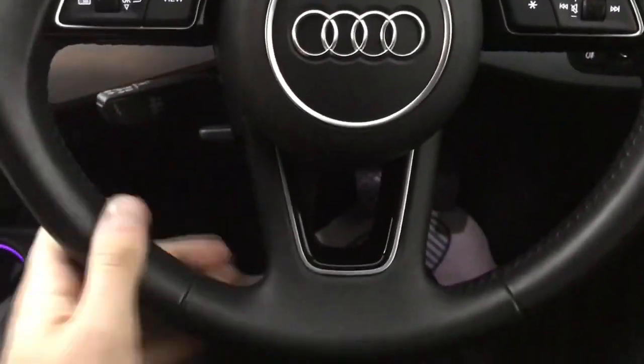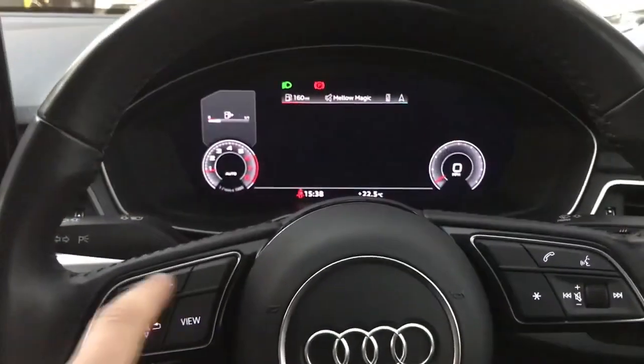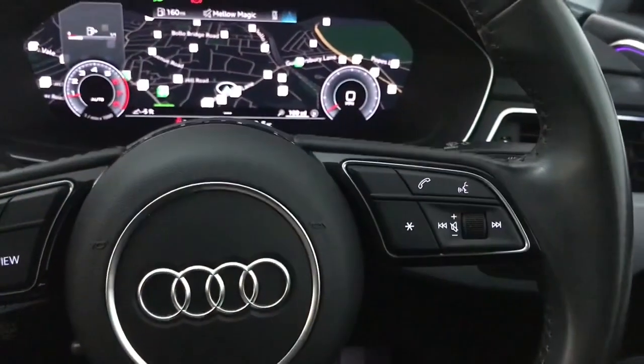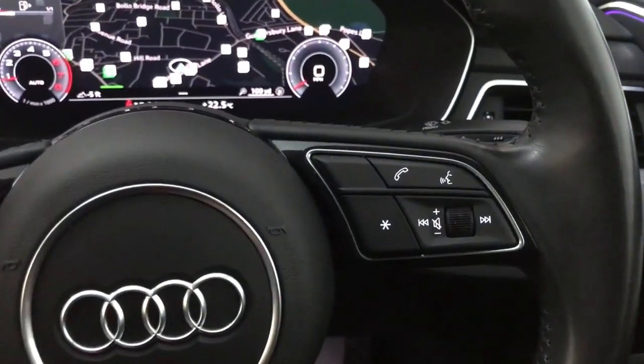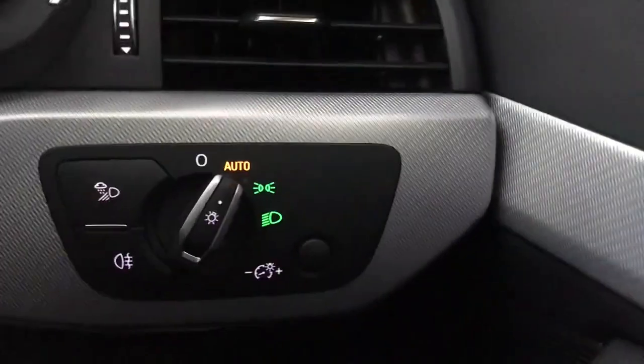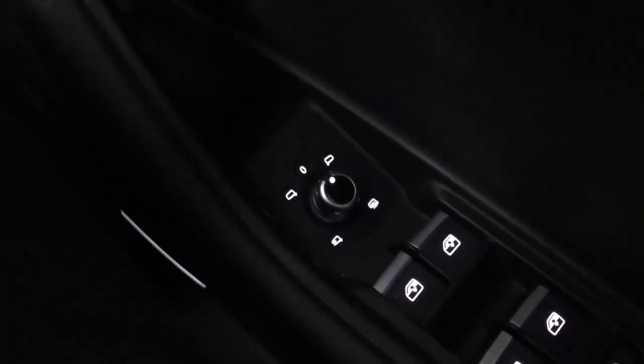Up front there's a sports steering wheel, nice and well laid out. On the left you've got the controls for the driver's display with the view button to switch to widescreen. On the right you've got volume controls and hands-free controls. Just down here there's cruise control and speed limiter, rain sensing wipers, automatic lights, and heated and electrically adjustable wing mirrors with electric fold.